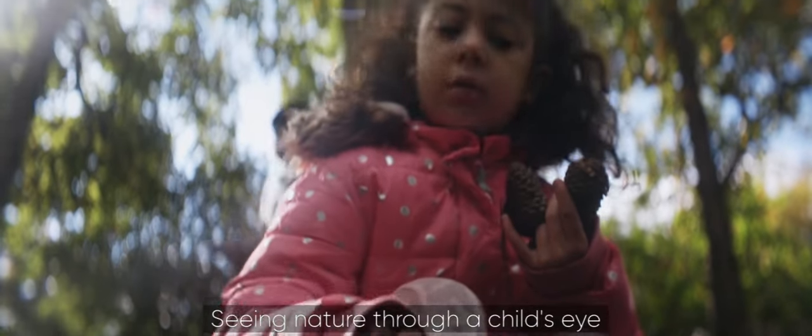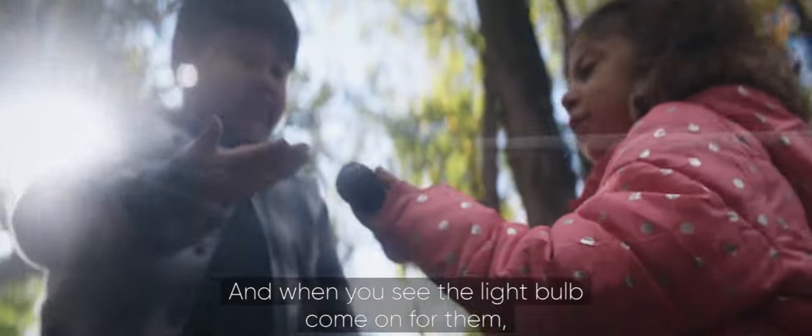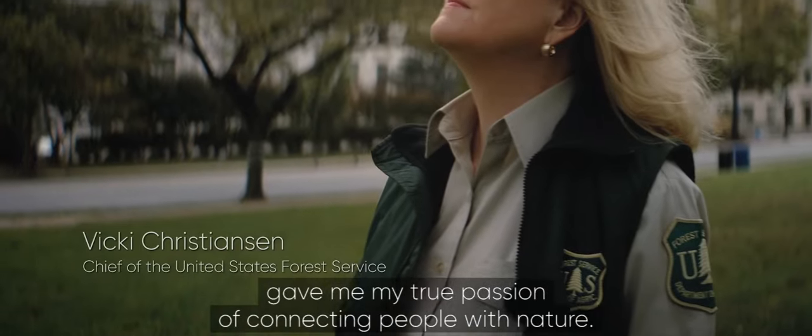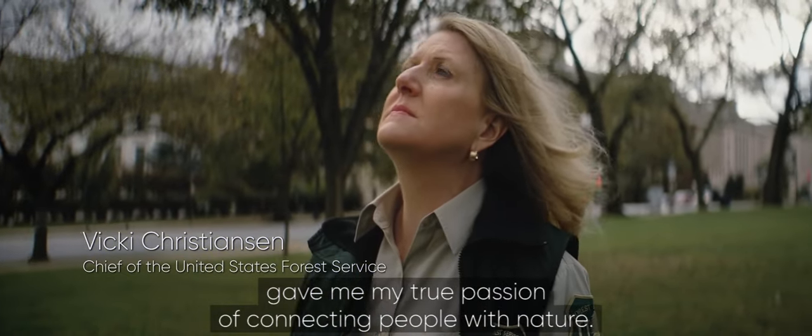Seeing nature through a child's eye is the most magical thing, and when you see the light bulb come on for them, you know that the connection is made. They had a hands-on experience. Those early moments for me gave me my true passion of connecting people with nature.